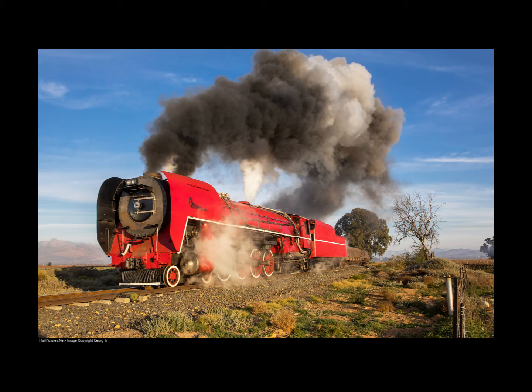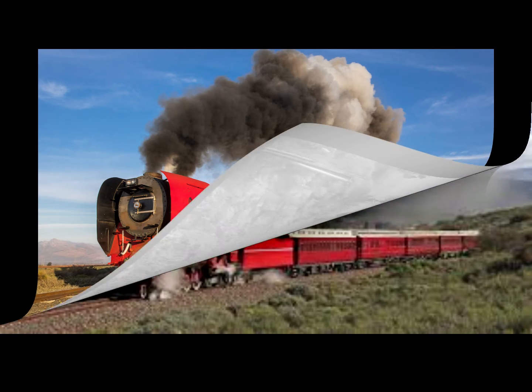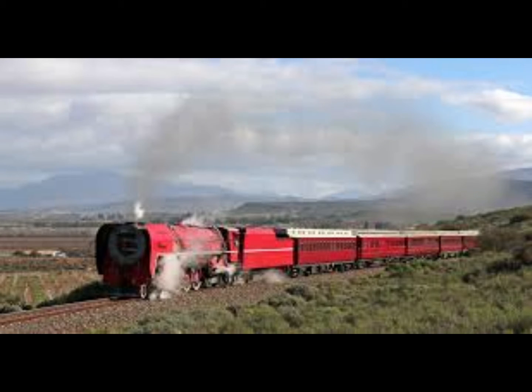David Wardale was also the mechanical engineer mostly responsible for rebuilding the Red Devil into what it became, alongside Porta. That name will also be familiar as he had principal involvement with the ACE 3000 locomotive featured in a previous video. With that, we'll go further back into the Red Devil's history.